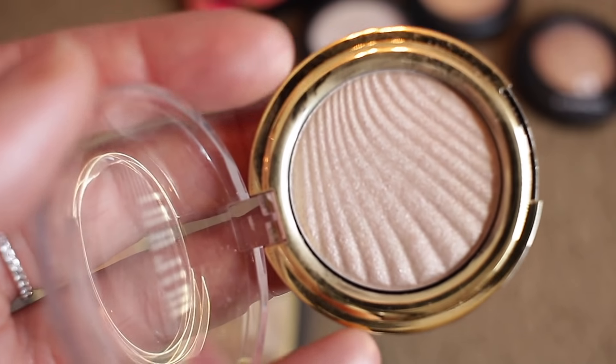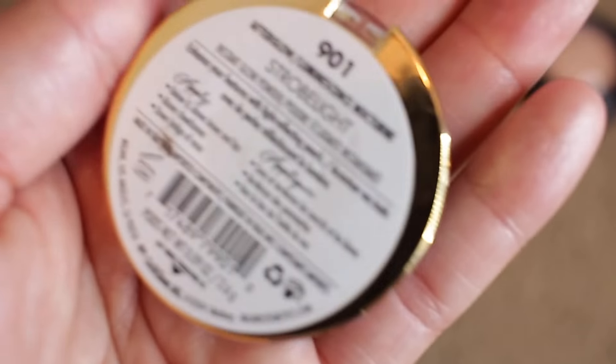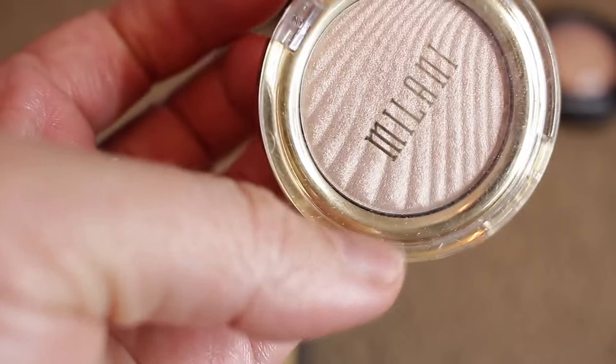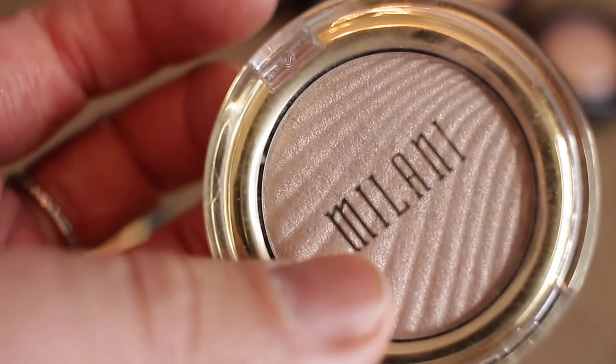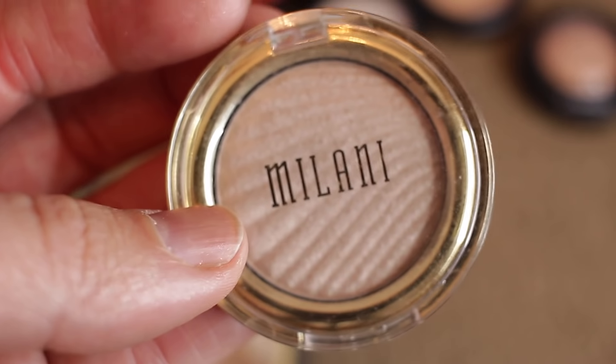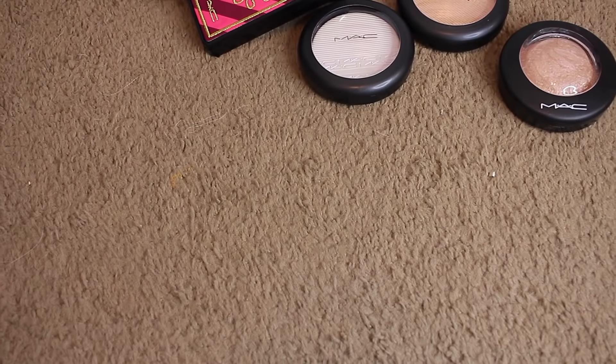This one is from Milani — Afterglow. It's a travel size mini. I love it. I'll definitely be purchasing more of theirs after I've used some of these — I would go to Milani before buying a high-end highlighter because they're so good and super affordable. But I need to use these first. These ones called Sunlight — I'm never going to use it, so that one's got to go. Milani in Candlelight — unfortunately got to go too, I haven't used them.